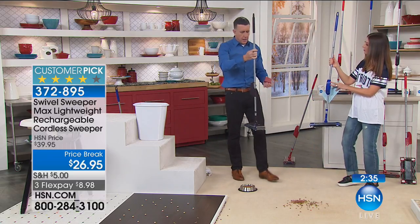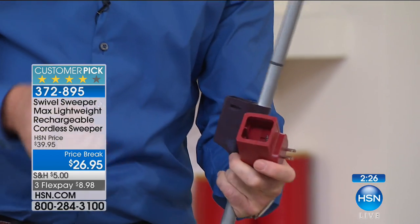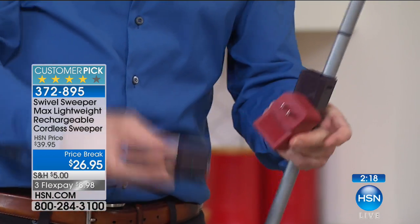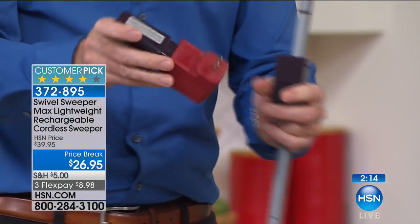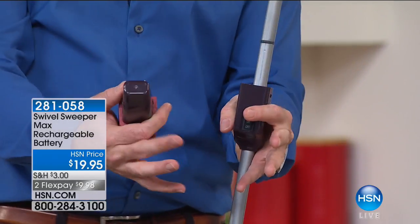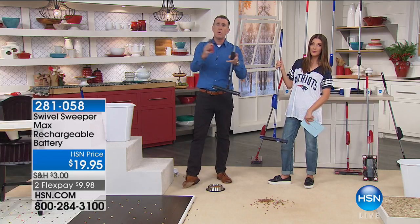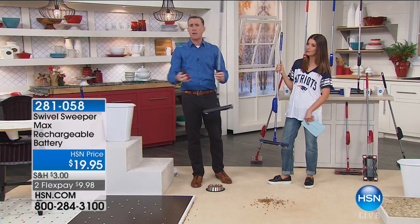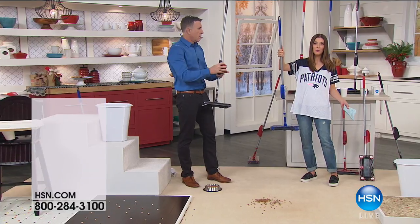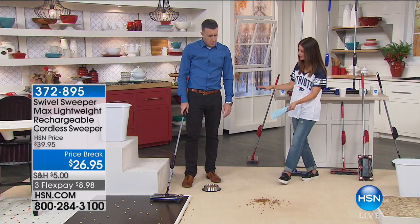It comes with a rechargeable battery — kept charged, it'll last for years with about 30 to 45 minutes of continuous cleaning. It comes with a color-matching cradle: purple sweeper gets a purple cradle, red gets a red cradle. Pop the battery in, charge it overnight, and it goes right into your Swivel Sweeper — no wires on your countertop. You can also pick up an extra battery for about $20 more, but one battery is included and it's ready to go. At $26.95, what would you spend on replacement vacuum bags? You'd spend $26 in a heartbeat.